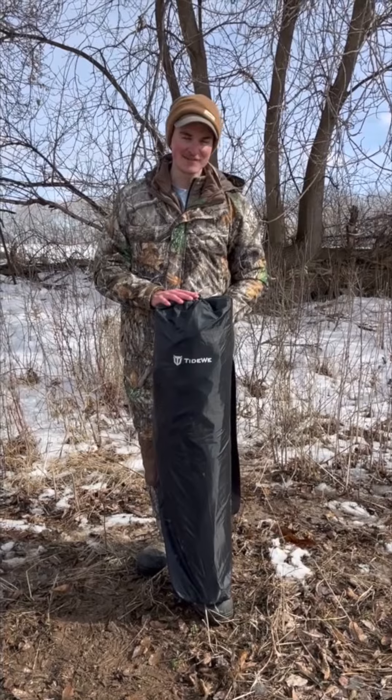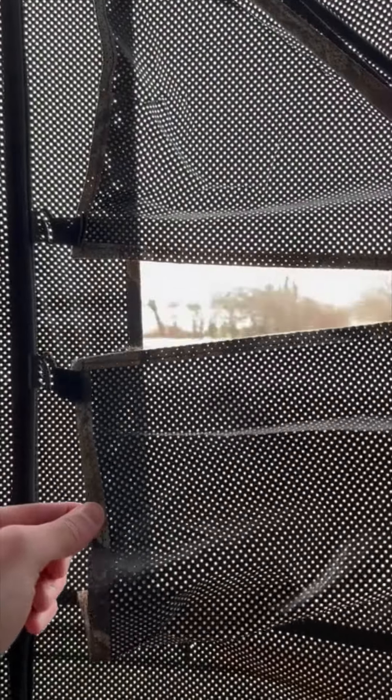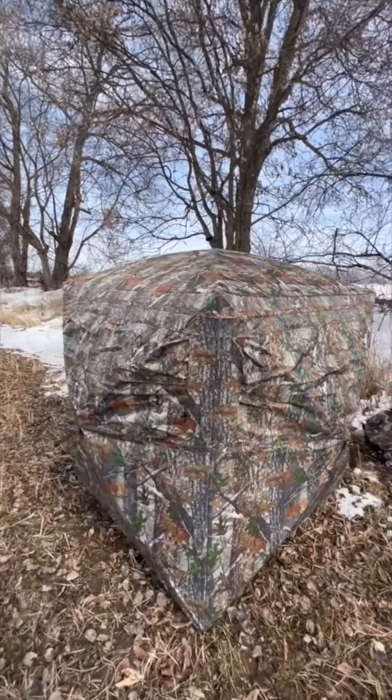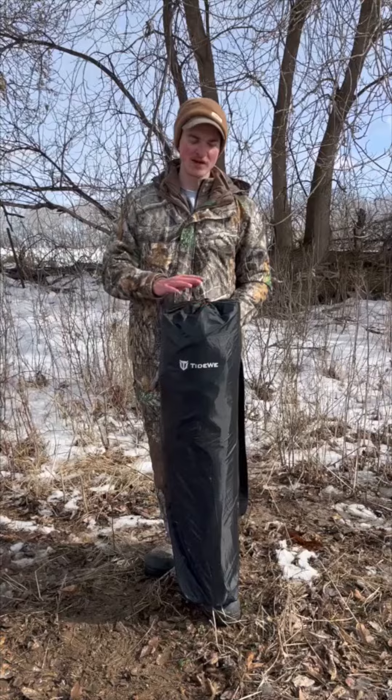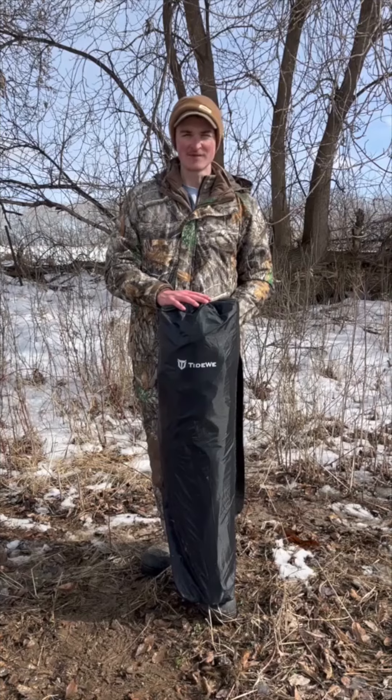One of my favorite things about these hunting blinds from Tideway is in addition to having all the specs, like the silent windows and the 270 degree view, they're also extremely durable and lightweight, which allows you to easily pack it down and carry it in and out of your favorite hunting spots.